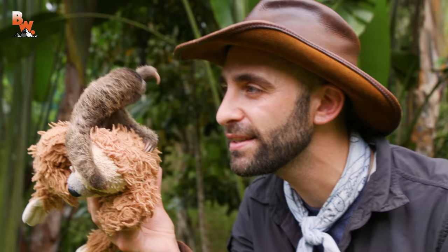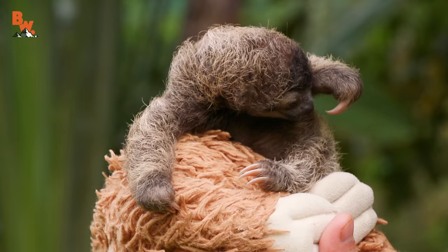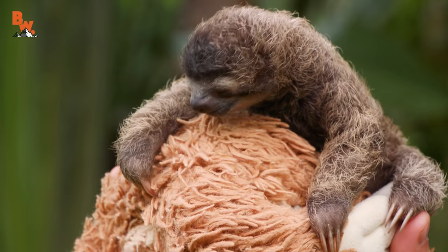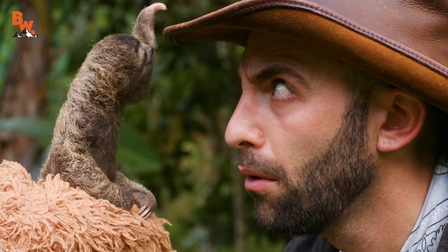B-Rad is a baby three-toed sloth. You wanna give me a high three? High three — there you go! What's really interesting about these creatures is they're called three-toed sloths, but actually the front feet are the fingers. They use these three claws to help them climb around in the treetops. This is an arboreal species.